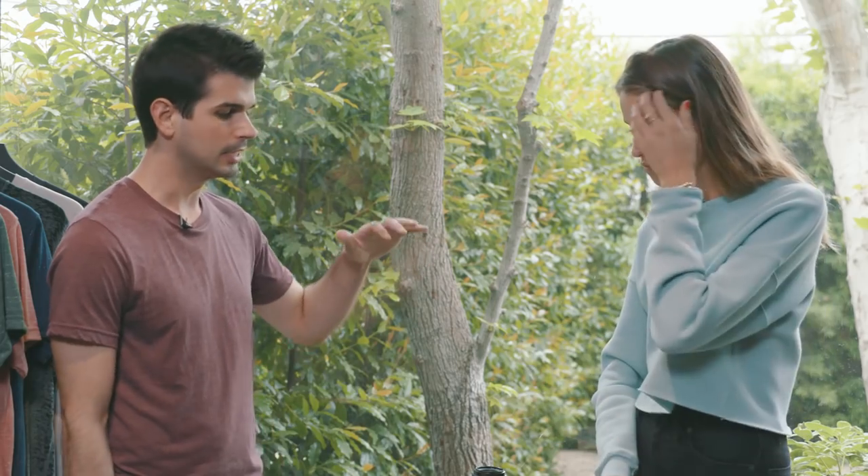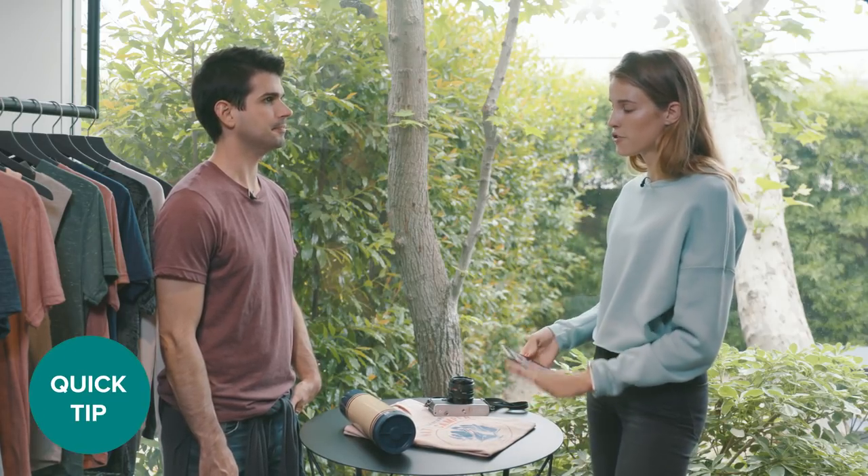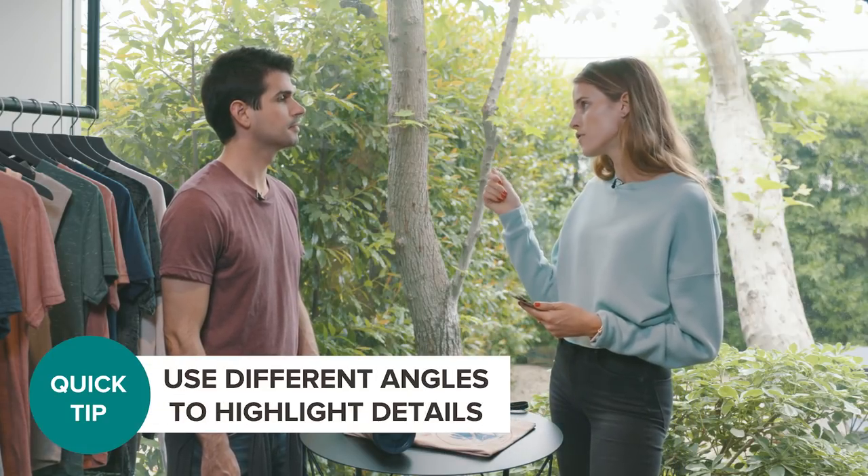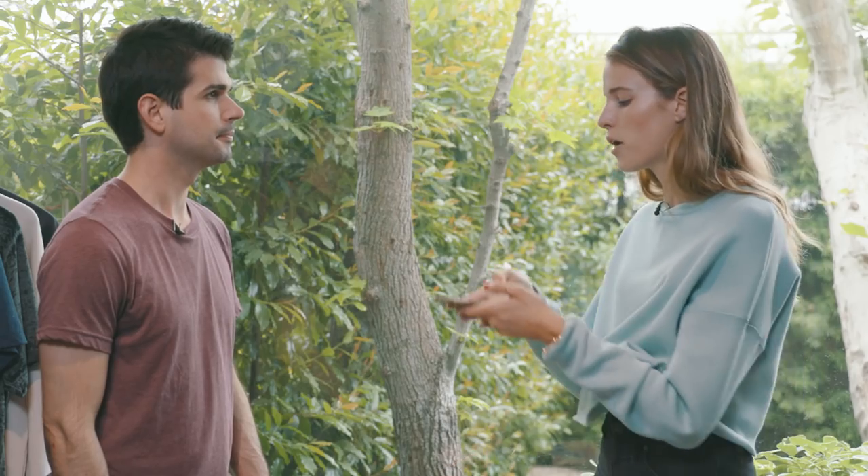Do you have any notes about angles when doing flat lays — should you play around with it or is it typically straight on? I would say most of the time it's straight on, unless there's a texture on your shirt you want to show — then it'd be nice to do it at a slight angle so you can see a raised edge if there's embroidery or puff paint, to show that added value. Most of the time you're going to do straight on because then you get the whole picture in frame.